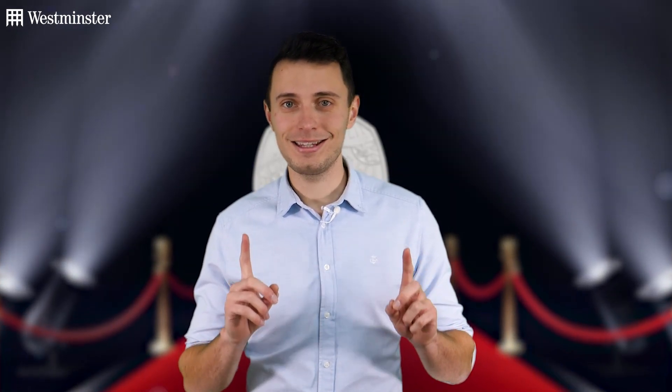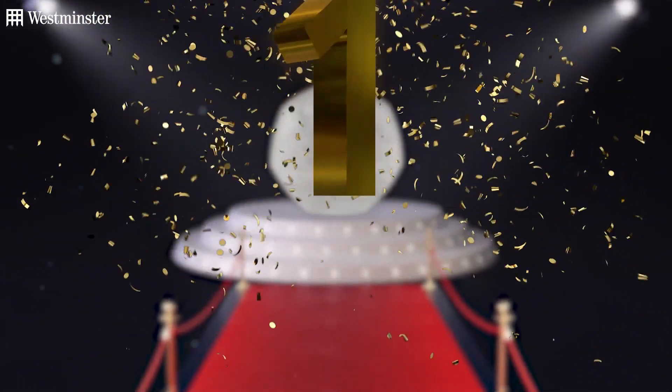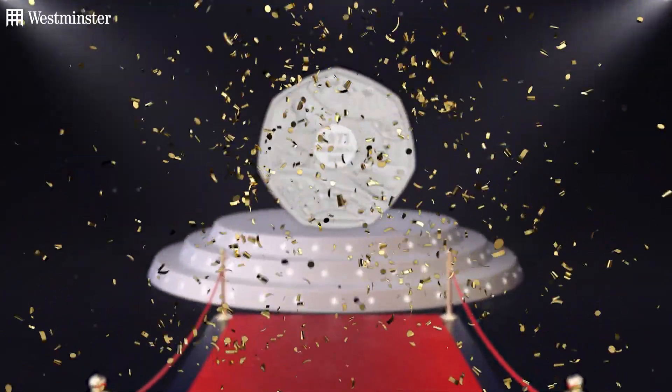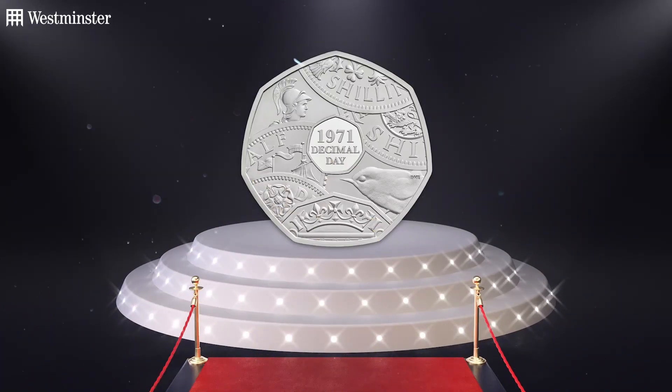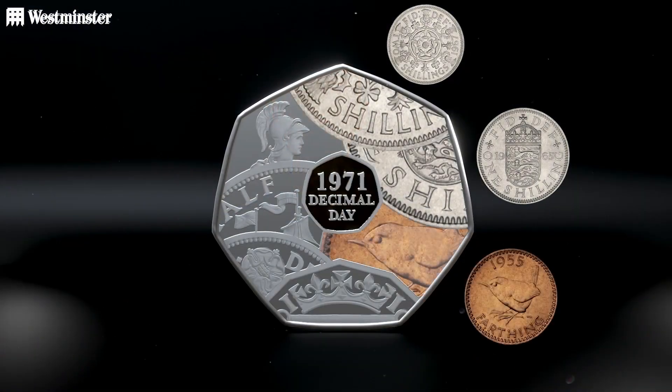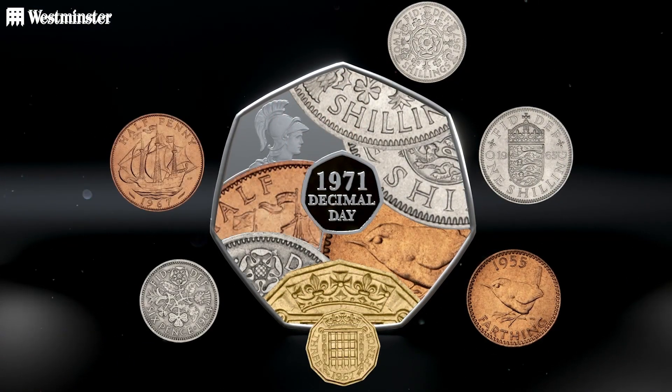Finally, the time has come to reveal your top British Isles coin of 2021 as voted for by collectors — and it really was a close one, decided by just one singular vote. Taking the top spot is the 50th anniversary of decimalisation 50p. 2021 marked the 50th anniversary since Decimal Day, which was the biggest change our UK coinage has ever seen. In commemoration of the anniversary, it features overlapping pre-decimal coins with the date 1971 at the centre of the design.